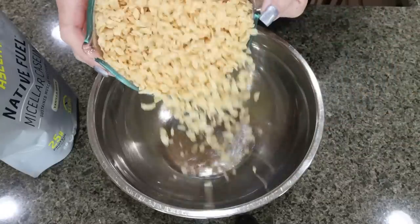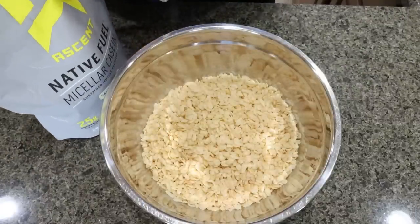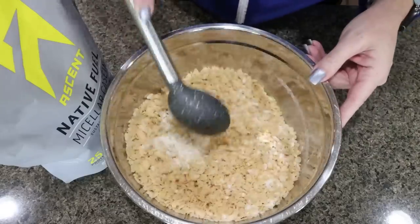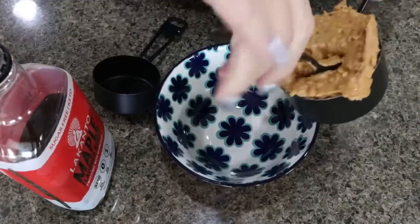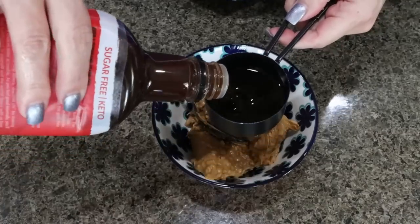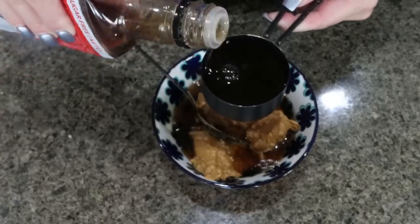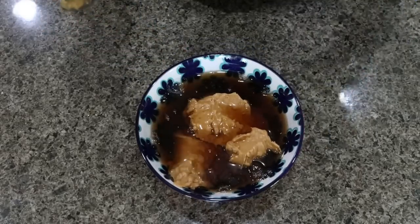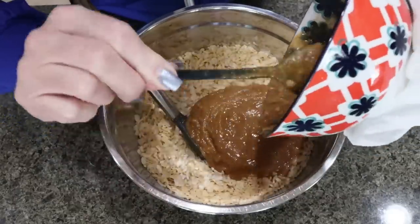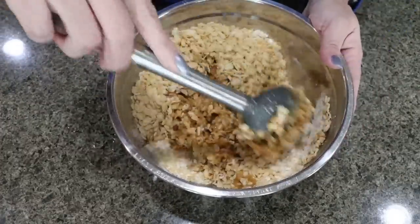First, add four cups of rice cereal to a large bowl, then add two scoops of Ascent vanilla bean protein powder and stir that together really well. Next, into a microwave-safe bowl, add one cup of crunchy peanut butter and one cup of maple syrup. Put this into the microwave until the peanut butter is melted, then mix it all together to create the liquid for the Rice Krispies. Add that peanut butter syrup mixture to the Rice Krispies — it serves as the sticky element — and mix everything together really well.